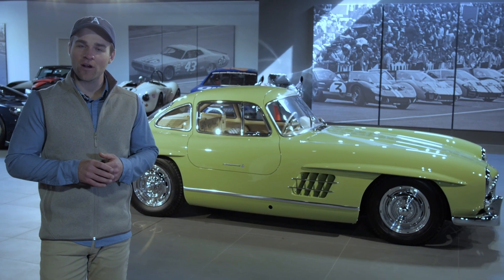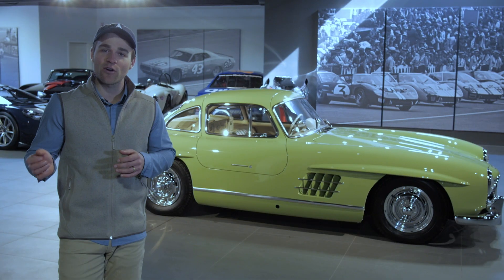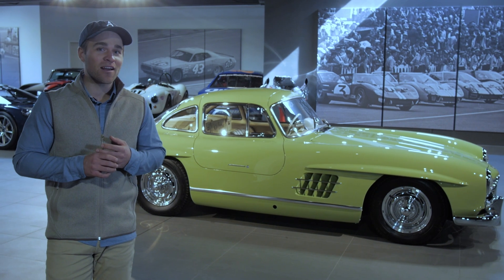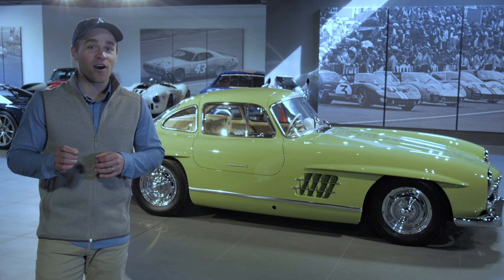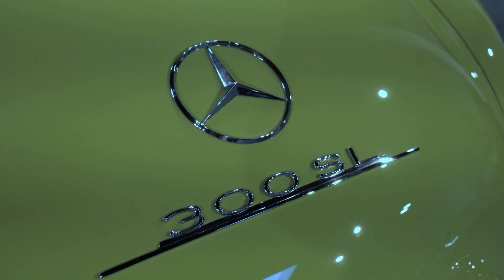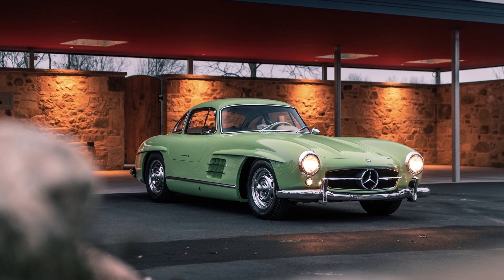Witnessing the success from across the pond is Max Hoffman, the Mercedes-Benz importer in New York. Max had a unique perspective — he saw the immense success of the W194 gullwing in Europe but also had a front row seat to the giant appetite that post-war America had for sports cars. So he called Stuttgart and said you need to turn that W194 into a road sports car. Mercedes decided to go ahead, pairing engineer Rudolf Uhlenhaut with designer Friedrich Geiger, and this is what they came up with.